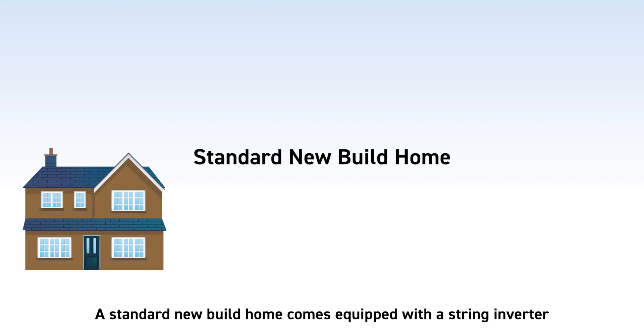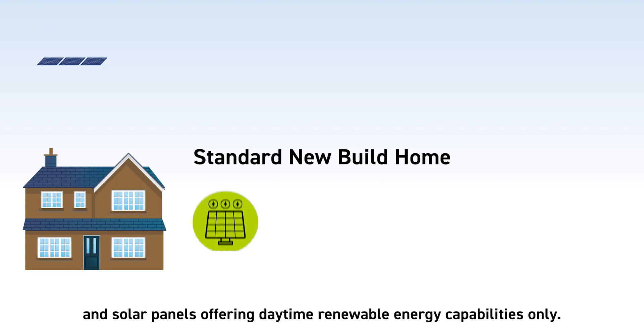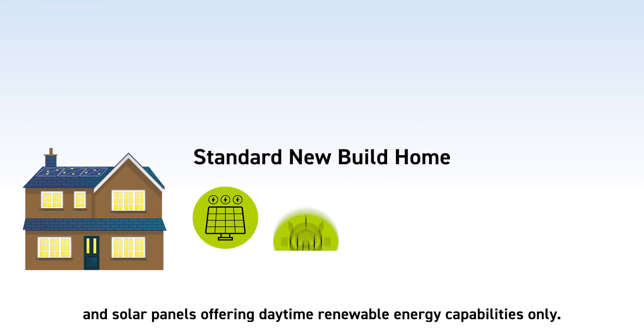A standard new build home comes equipped with a string inverter and solar panels, offering daytime renewable energy capabilities only.